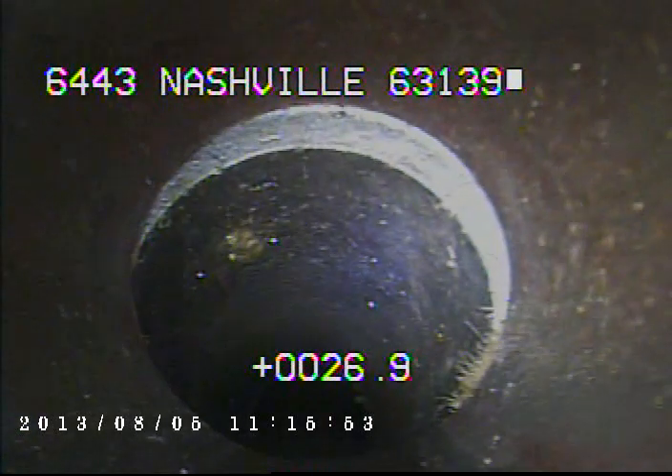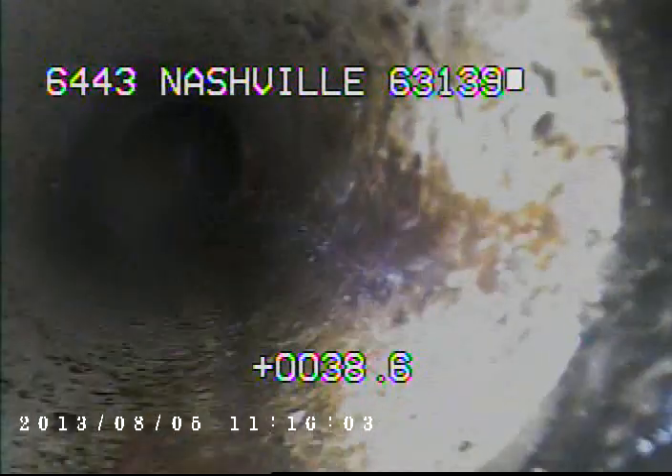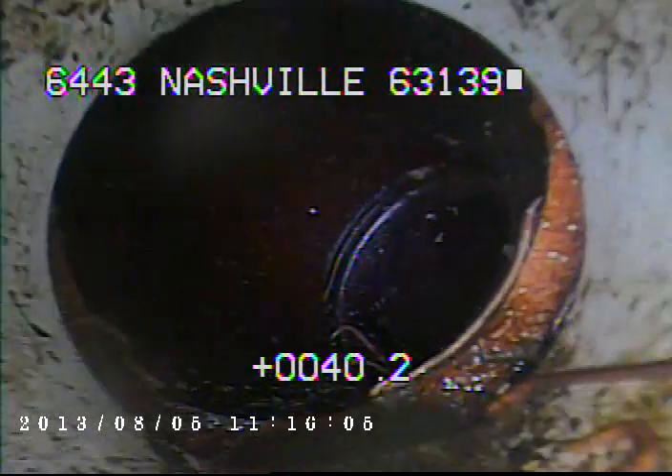Right here we just came back into the newer PVC — we left the newer PVC. We're now outside in the original clay. Back into PVC and then clay again.